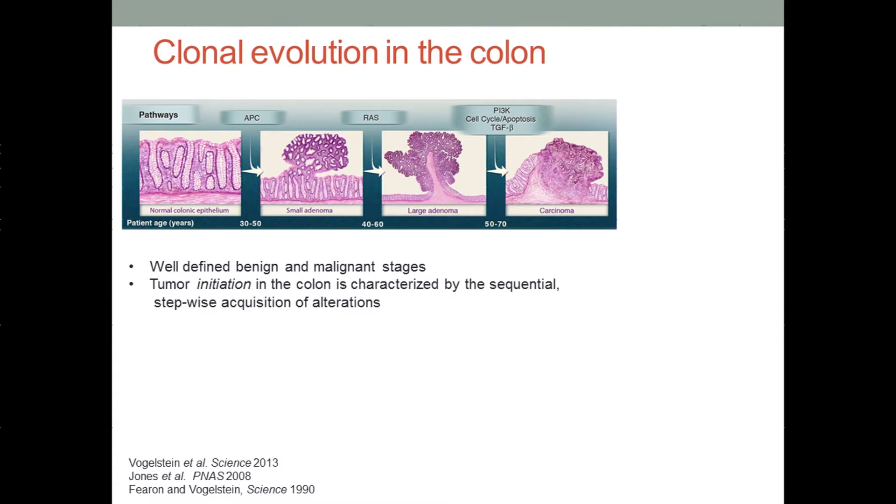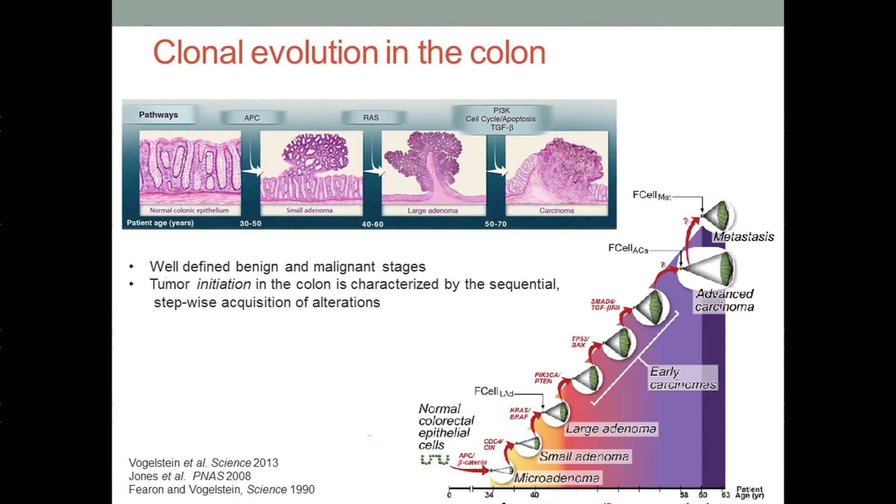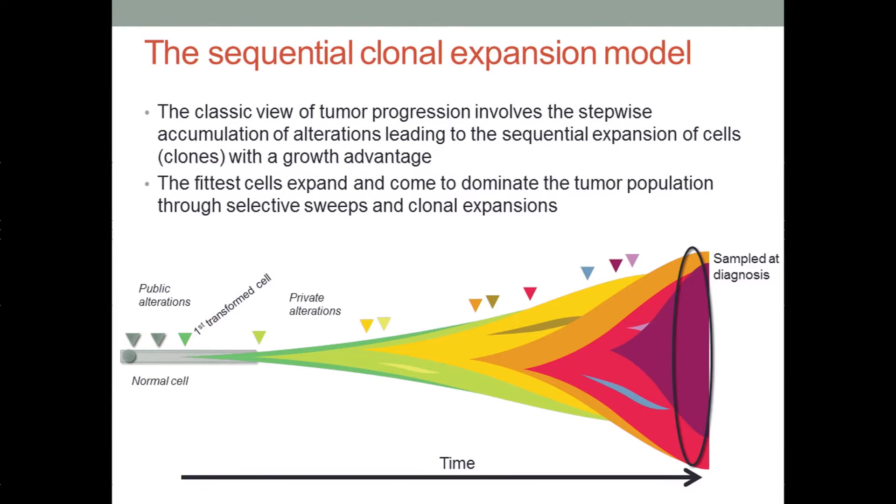Early work from Vogelstein and Fearon, back in 1990, really defined tumor initiation as being characterized by the sequential acquisition of alterations. Subsequently, this model has been used to describe additional stages in tumor growth, where we're talking about not only tumor initiation but the successive path to invasive disease and even metastasis. What we're really talking about is the accumulation of somatic errors with each cell division, whereby a cell with a particular fitness advantage can come to overtake or dominate the population by sweeping through it.